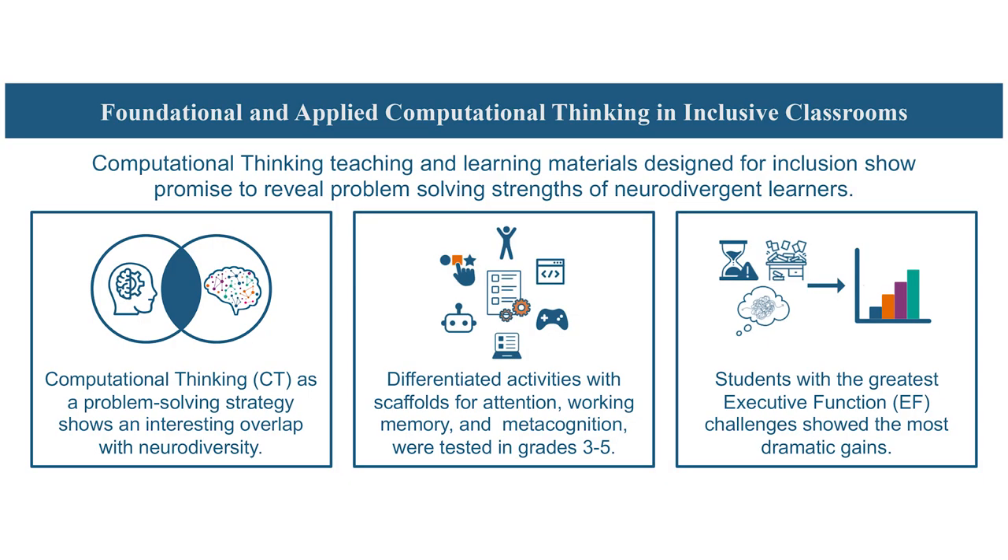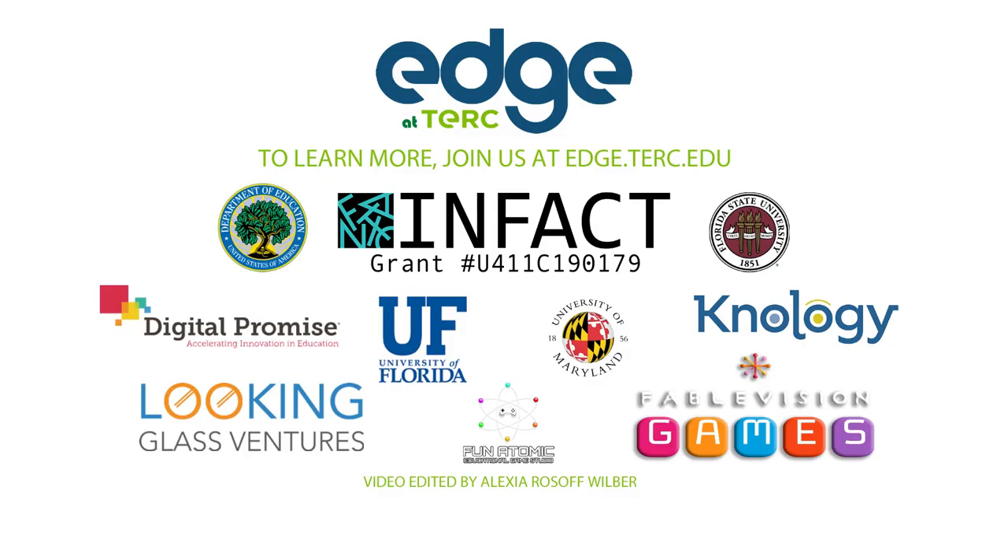And research shows that it's working. IN FACT improves computational thinking scores in grades three through five more than other comparable programs in our research. It's neurodivergent kids — and particularly those scoring in the lowest third on the executive function tasks — who benefited most from the program. IN FACT gives teachers and students what they need for inclusive STEM problem solving. Please contact us to learn more.